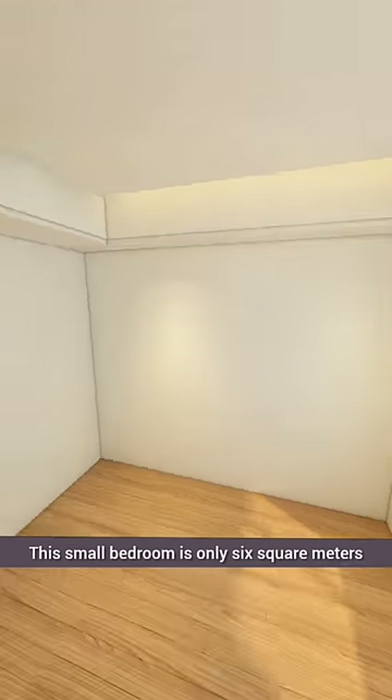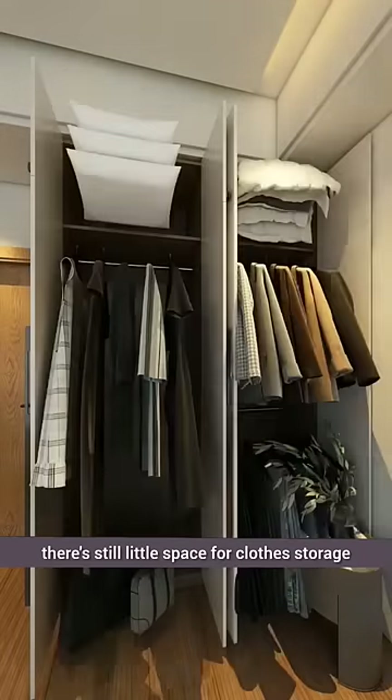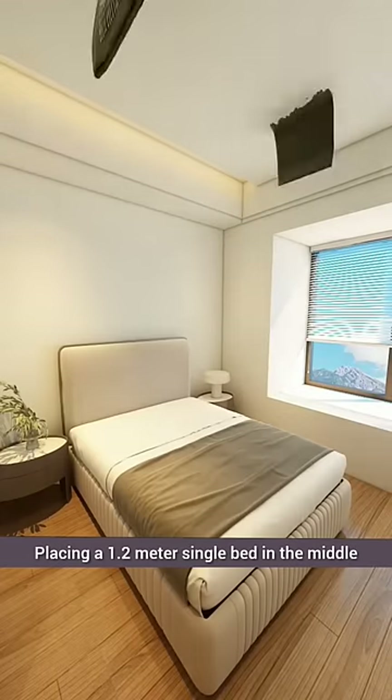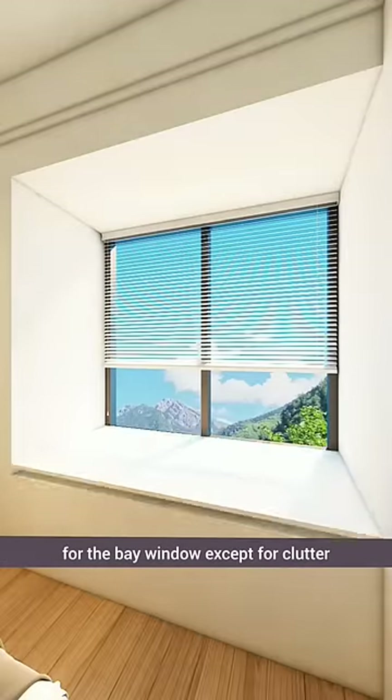This small bedroom is only six square meters. With a wardrobe and two bedside tables, there's still little space for clothes storage. Placing a 1.2-meter single bed in the middle would make it crowded and inconvenient, leaving no room for the bay window except for clutter.